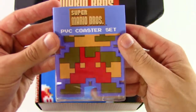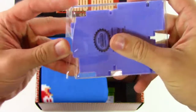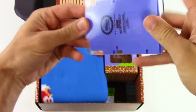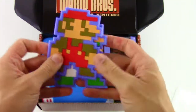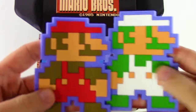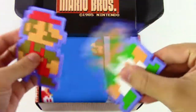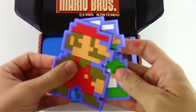Let's look at this first. We got the PVC coaster set, and right off the bat I see Mario — there's probably going to be more. I bet we'll see Luigi as well. We got Mario and Luigi. Pretty sweet, those look awesome. And they're kind of bendy too, actually really bendy and kind of floppy.